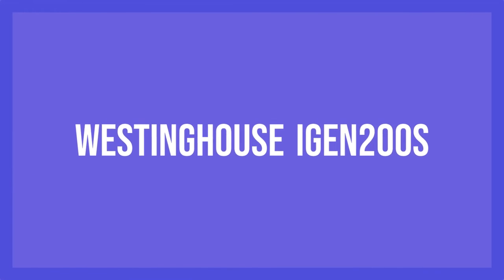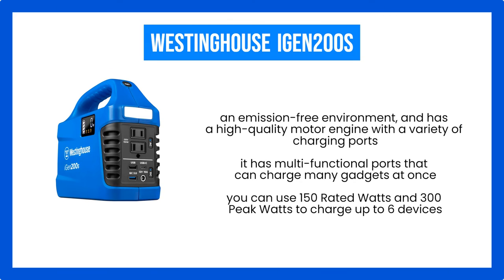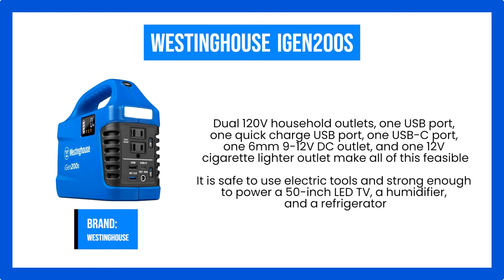Number 5. Westinghouse iGen 200S. The Westinghouse iGen 200S portable generator with 194 Wh of Li-ion battery is a fully safe and portable generator that efficiently uses a battery, warns about short-circuit and overload protection, maintains an emission-free environment, and has a high-quality motor engine with a variety of charging ports. The portable Westinghouse iGen 200S has multifunctional ports that can charge many gadgets at once. With its many charging choices, you can use 150 rated watts and 300 peak watts to charge up to six devices. Ports include dual 120V household outlets, one USB port, one quick-charge USB port, one USB-C port, one 6mm and 9-12V DC outlet, and one 12V cigarette lighter outlet.